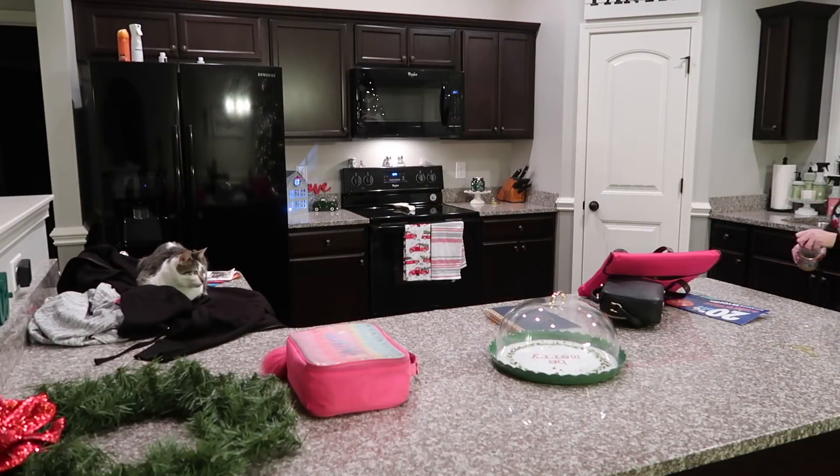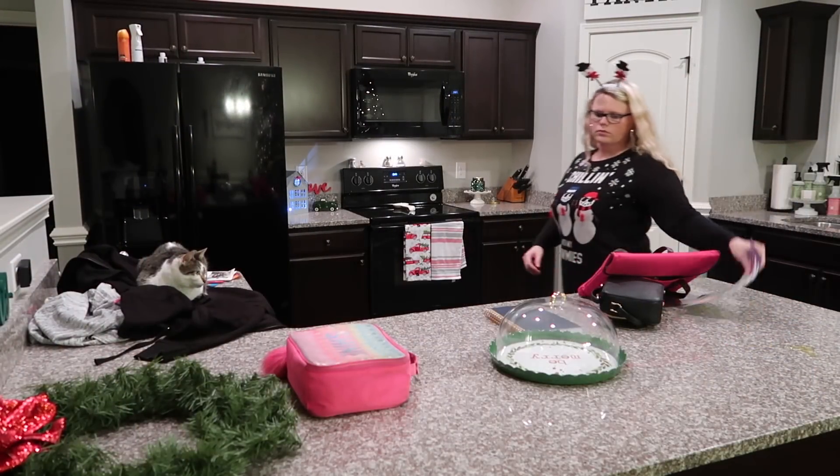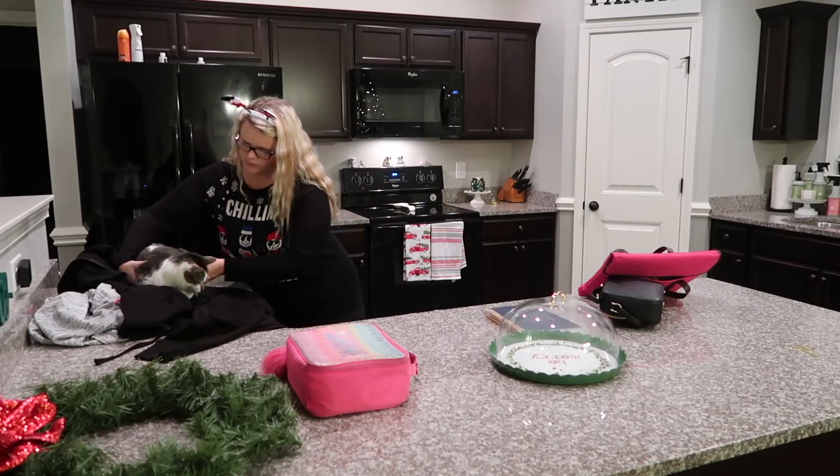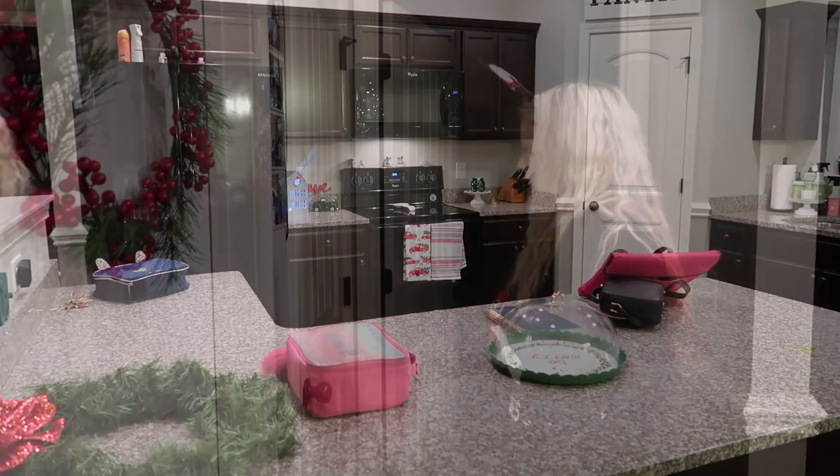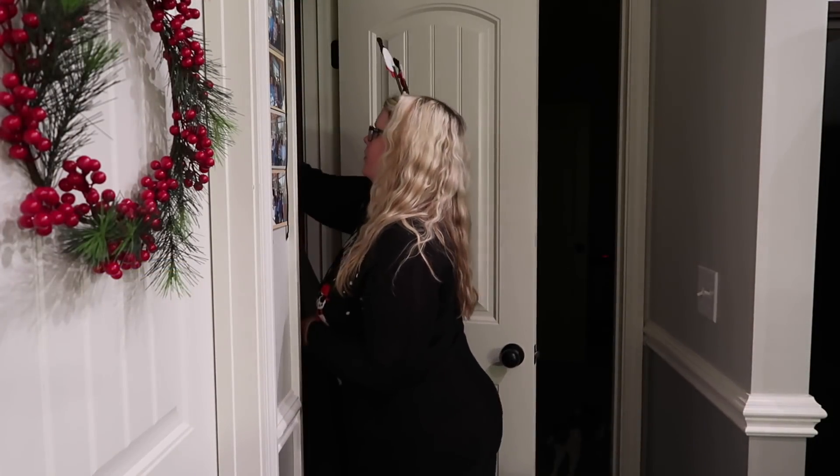My living room wasn't too much of a disaster because we're at work during the week, but the kitchen counter is always a catch-all, as you can tell. So I'm going ahead and cleaning that up so I can get started wiping things down.